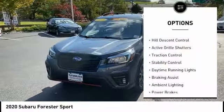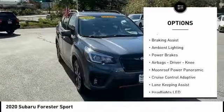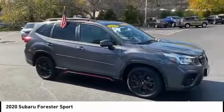Power windows with safety reverse, hill descent control, active grille shutters, traction control, stability control, daytime running lights, braking assist.